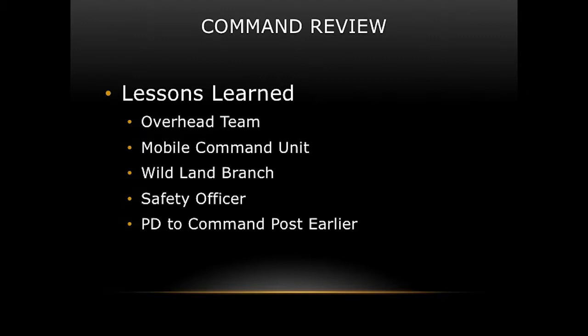Getting the mobile command unit there earlier would also have helped. Once we moved into it, we had whiteboards so everyone could see divisions and groups, the incident action plan was laid out visually, radios and all frequencies were in front of us, me and my aide sat next to each other, and planning and demob were right there. It also gave us instant weather data on projected winds — a huge factor — and mobile tracking of unit locations.